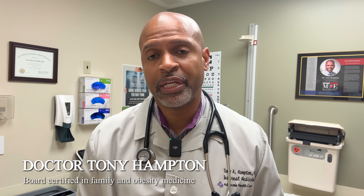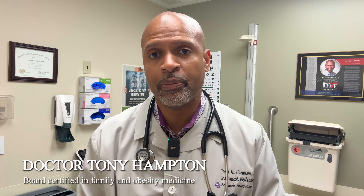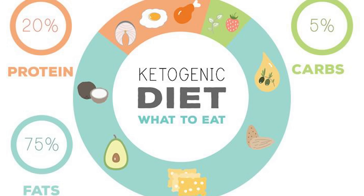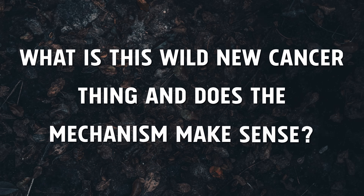Before we begin, if you're new here, hi, I'm Dr. Tony Hampton, a board-certified family and obesity medicine physician. On this channel we talk about metabolic health, low-carb, keto, carnivore — and occasionally we stop and say, okay, what is this wild new cancer thing, and does the mechanism make sense?